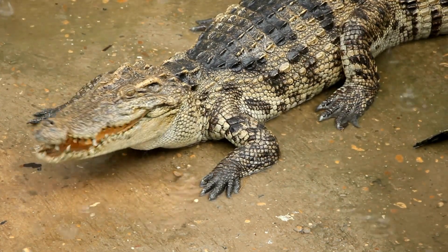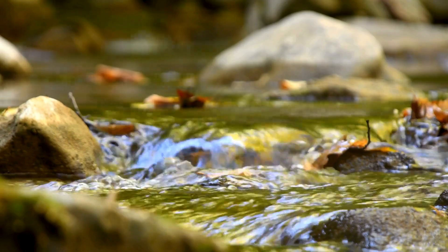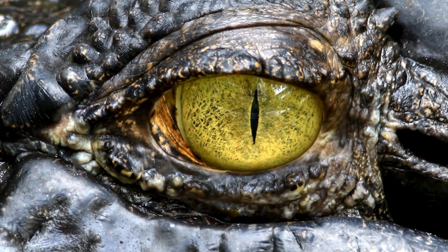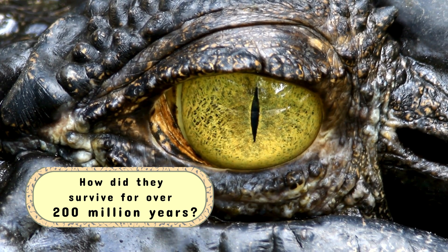Today, we'll unravel the evolutionary history, physical traits, behaviors, and habitats that set them apart. As we explore the rivers, lakes, and coastal waters they call home, we'll discover what makes these giants of the animal kingdom so unique and how they've managed to survive for over 200 million years.